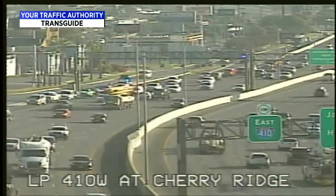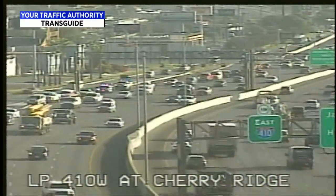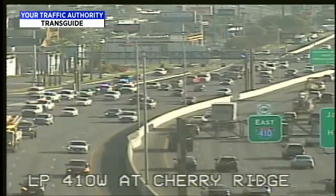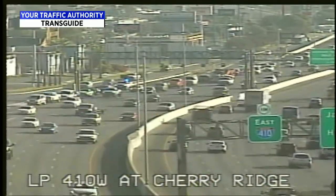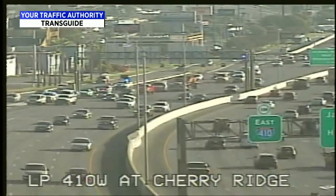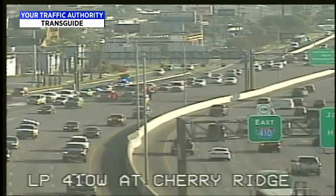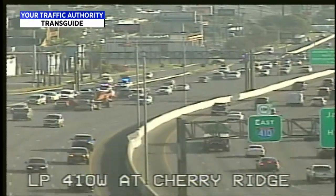Taking a look at TransGuide, there's an accident happening in the westbound lane of Loop 410 at Cherry Ridge. We're told there are five vehicles involved in this crash right now. They seem to be pulled over to the side, so traffic is still flowing but slow in that area. Looks like we're waiting on a wrecker or two. We'll keep you updated.